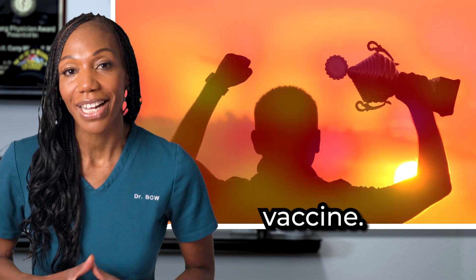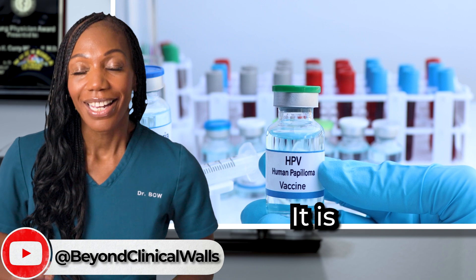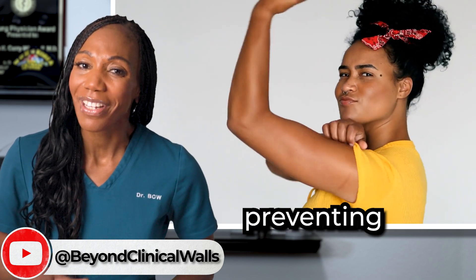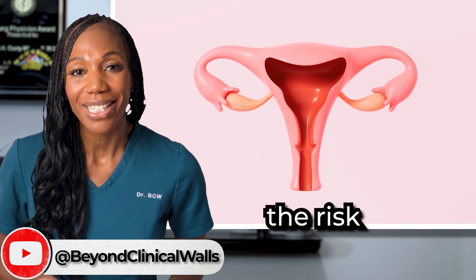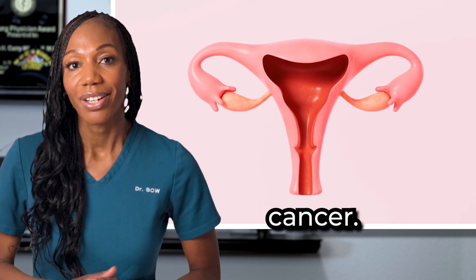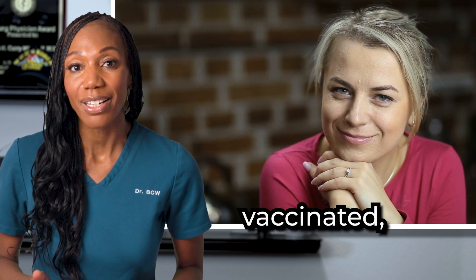The best way to prevent HPV is with the HPV vaccine. This vaccine was first introduced in the US in 2006. It is a powerful tool in preventing HPV infections, and as a result, lowers the risk of developing cervical cancer. It's recommended for preteens, but if you're older and haven't been vaccinated, please talk to your health care provider about your options.